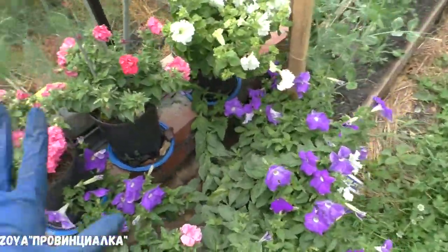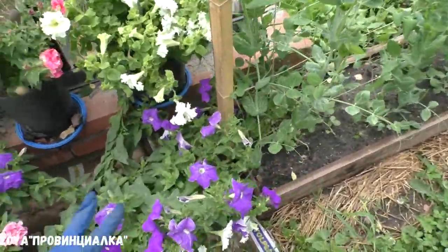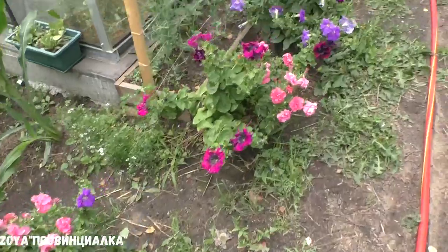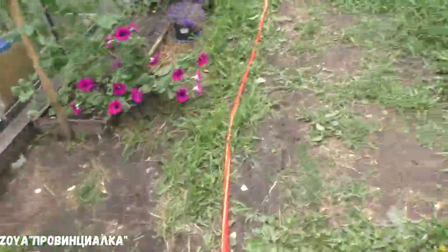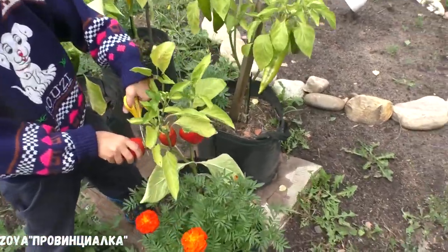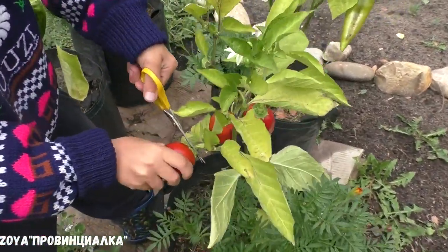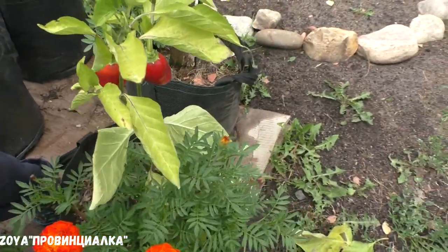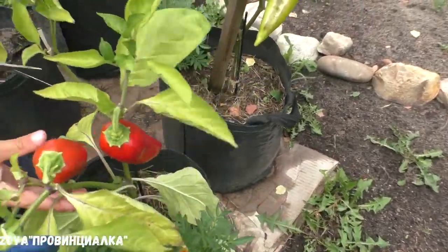Петунии — всё это было у меня на улице. Отцветшие за неделю убрала — пол-ведра отцветших цветочков сняла. Здесь у меня перцы в открытом грунте. Покраснели уже — между прочим, покраснели уже давно, и мы их всё никак не снимем.